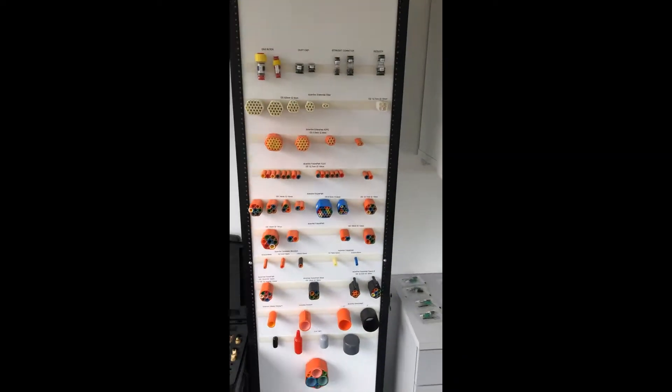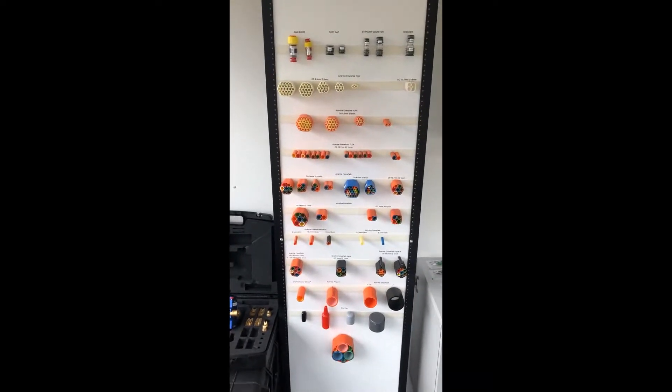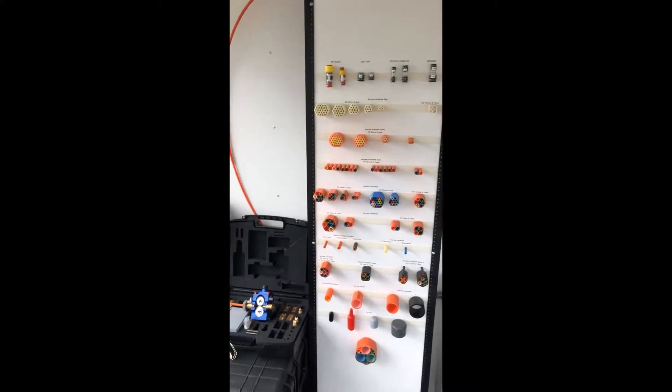Our partners at Duraline have a full offering of micro ducts, conduits, and even hybrid cables with all the appropriate accessories required.